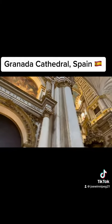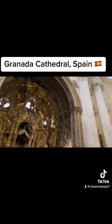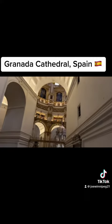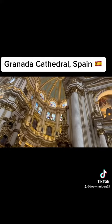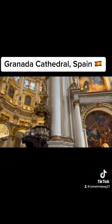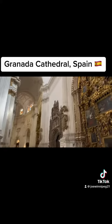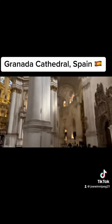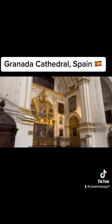Next to the cathedral is the Royal Burial Chapel, the Capilla Real, from 1517, with the mausoleum of the Catholic royal couple Ferdinand, Isabella, Juana, Lalocca, and Felipe el Hermoso. The later kings, however, were buried in the monastery El Escorial nearby Madrid. In the sacristy of this chapel, you can now find a collection of art objects that once belonged to Queen Isabella.